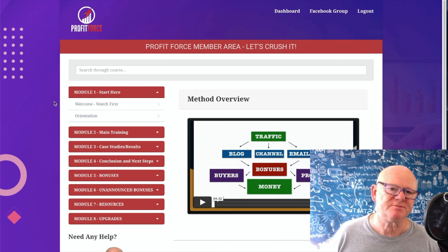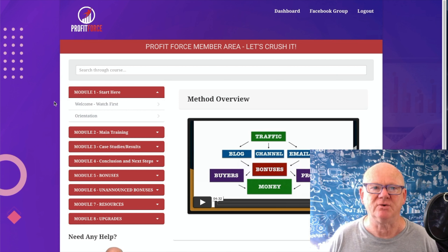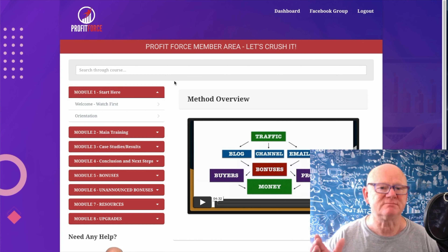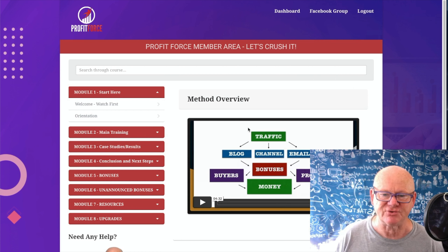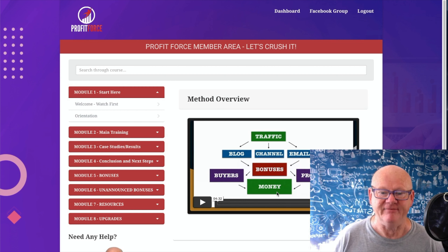Hi guys, my name is Mark Gossage from bestbonusking.com. Welcome to my Profit Force review. Profit Force is all about making a lot of money online. It's a complete training course put together by two guys who really know what they're doing and are crushing it using these methods. There's more than one method included, and it's going to show you how to get traffic, send it to your emails, channel, and blog, then move them on to your bonuses so they become buyers.